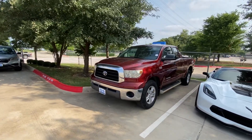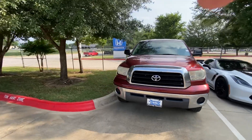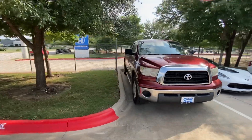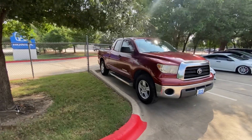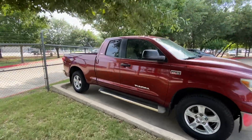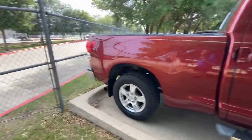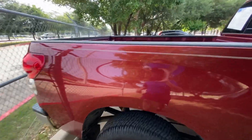Hello, this is Jake from Howdy Honda. Just wanted to do a quick review video on this specific truck you inquired about, which is a 2008 Toyota Tundra. We'll do a quick walk-around video for your better understanding of what condition it's in, but honestly the vehicle looks really good.